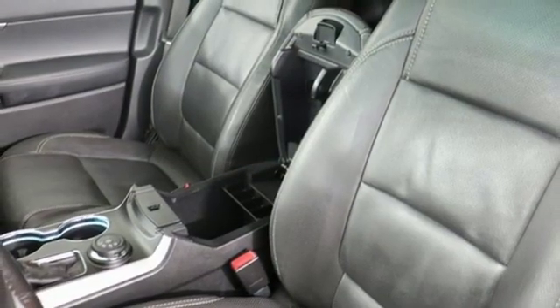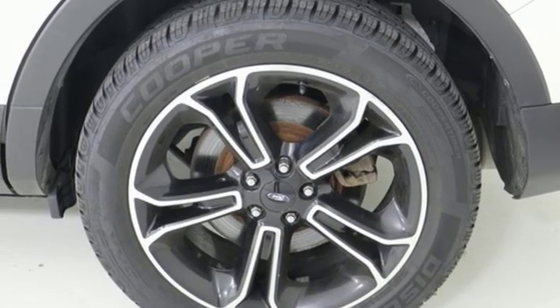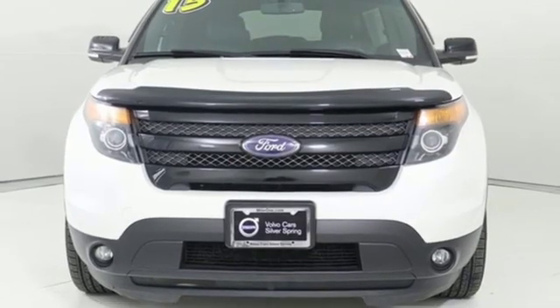Power heated mirrors, external memory control, aluminum wheels, doors and push button start proximity key, and twin turbo V6 engine.